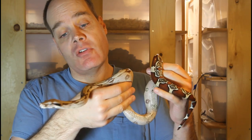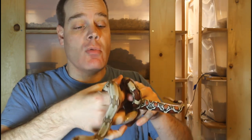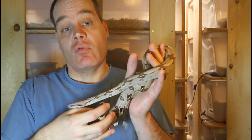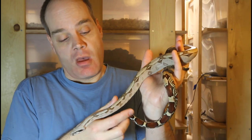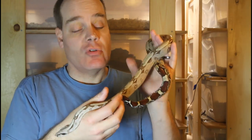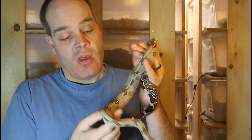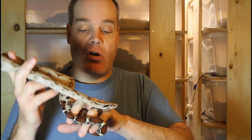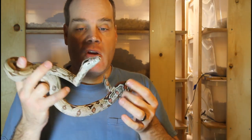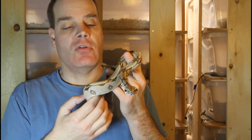To start, this is a 2018 holdback Suriname constrictor constrictor true redtail boa. She's a female produced from a combination of the Florida redtails and the Fudo bloodlines — just a really beautiful classic looking redtail. She's got these really nice symmetrical peak saddles, a nice light pinkish caramel coloration, and just a really long bright redtail.